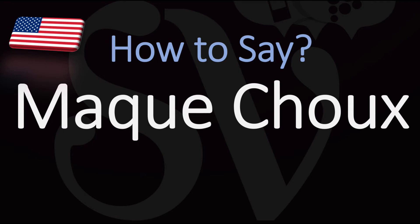So how do you go about pronouncing it? Mak. Shu. Mak shu. Traditional Cajun dish.